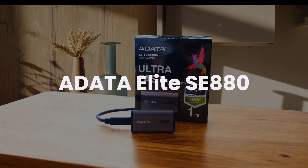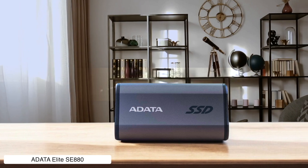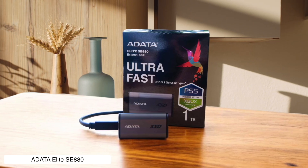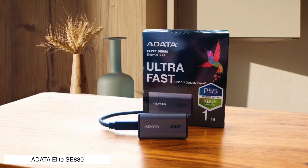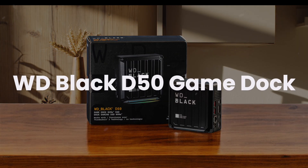A-Data Elite SE880. This SSD is like a sprinter — blazing fast with read speeds up to 2062 MB per second. But it overheats faster than your laptop during a summer heat wave, throttling performance for large files over 32 GB. Plus, no hardware encryption means your sensitive files are about as secure as a diary with a broken lock. Would I buy it? Maybe — it's great for speed junkies with compatible USB ports, but the overheating and lack of encryption make me hesitate.